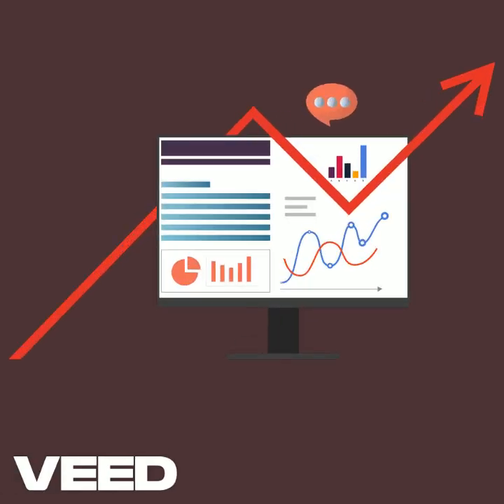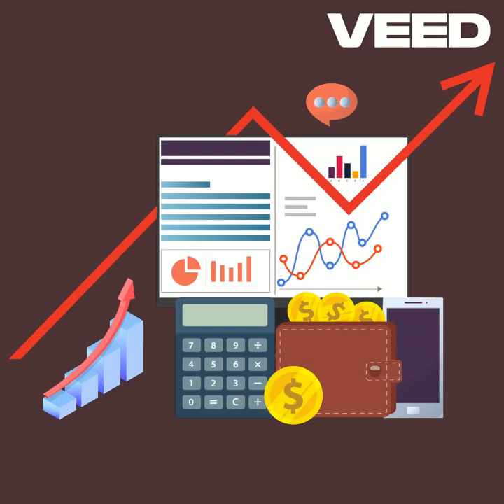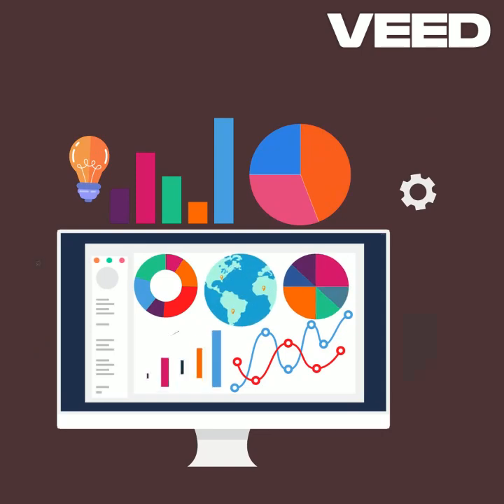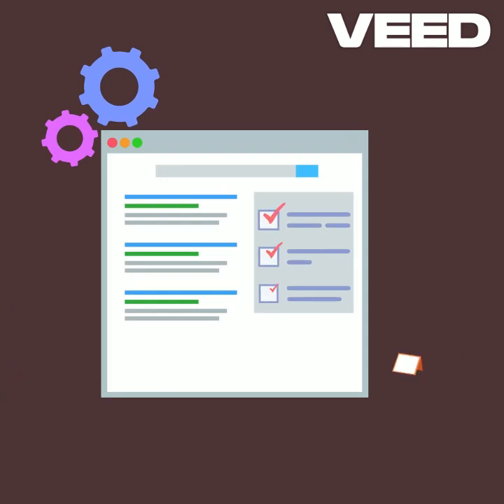Feeling overwhelmed by the world of SEO? You're not alone. For beginners, improving website traffic can feel like an uphill battle. But with the right tools, you can simplify the process and see real growth in your website's visibility. In this video, we'll explore the top 5 essential SEO tools for 2025 that every beginner needs to know about.